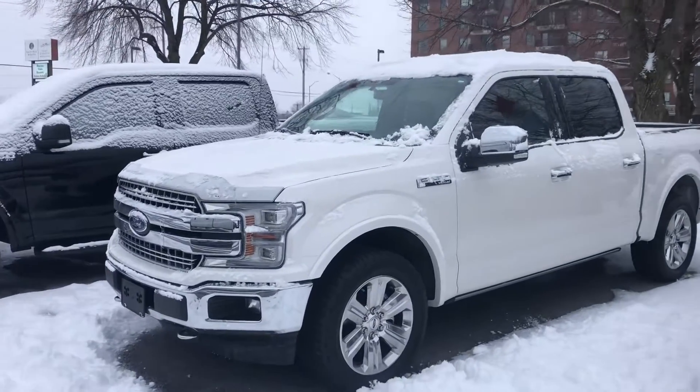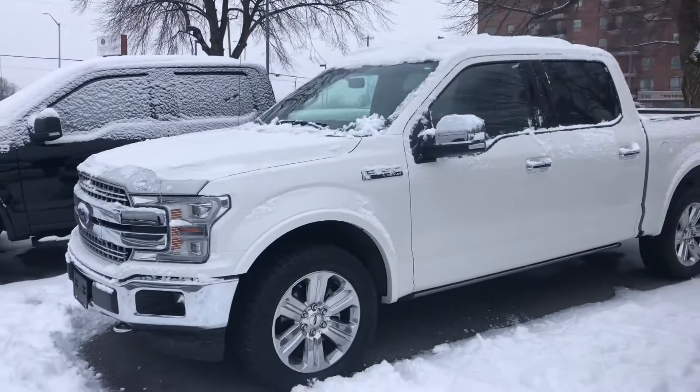Welcome to James Braden Ford. Here's a quick video of our 2018 F-150 Lariat.